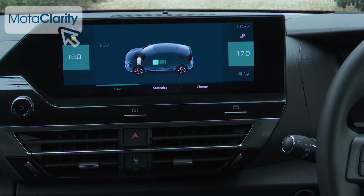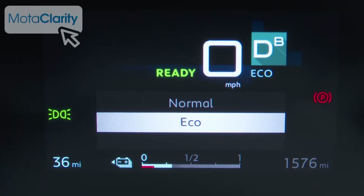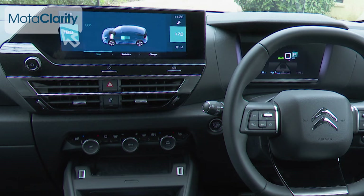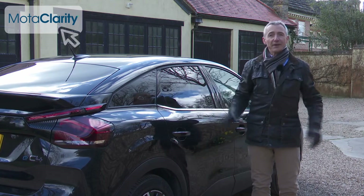Let's take a look inside. The dash gets the kind of big 10-inch central touchscreen that's in current vogue, and a fully digitalized instrument binnacle. Thankfully, the climate controls are separated out from the screen on the center stack.